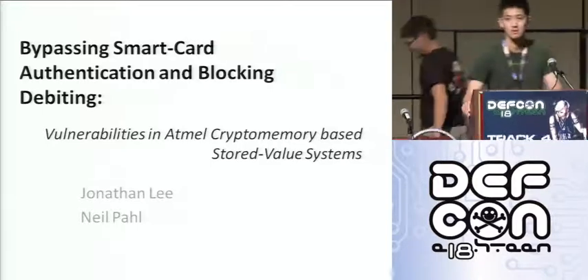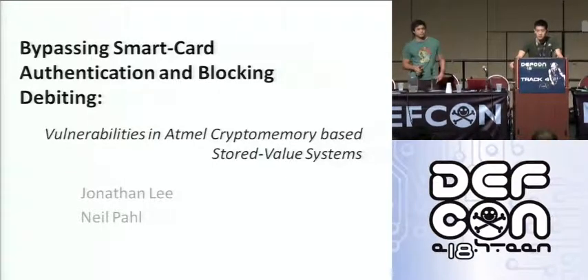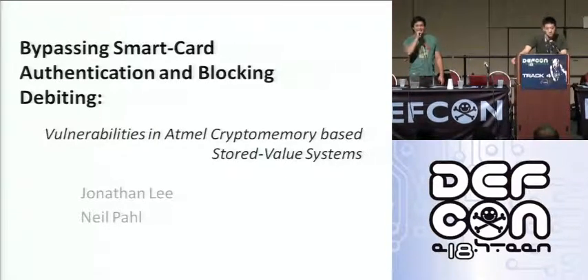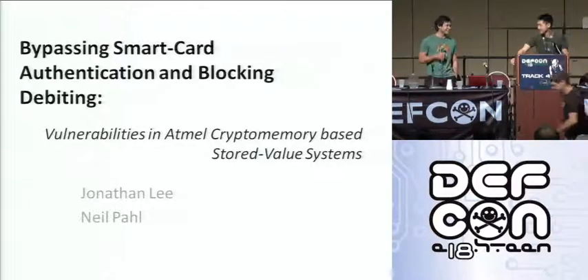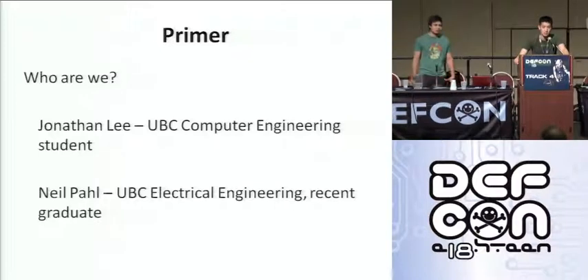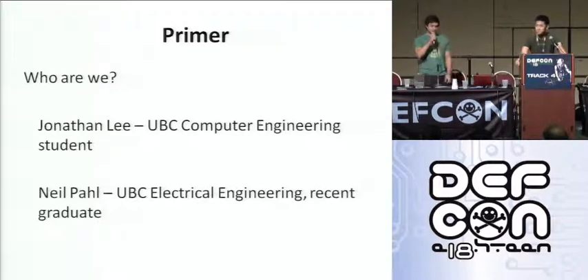Thanks. Hey everyone, thanks for coming. We're going to be talking about smart card authentication and blocking debiting on stored value systems. First off, I want to say it's just a pleasure to be in front of everyone. It's our first time at DEF CON, so be a little bit easy on us. It's been pretty awesome so far. So, who are we? I'm Jonathan Lee, a computer engineering student at UBC in Vancouver. My interests are electronics and embedded systems. I'm Neil, also a UBC graduate from Vancouver, from an electrical engineering background — a recent graduate and looking for work, if anyone could do anything about that.